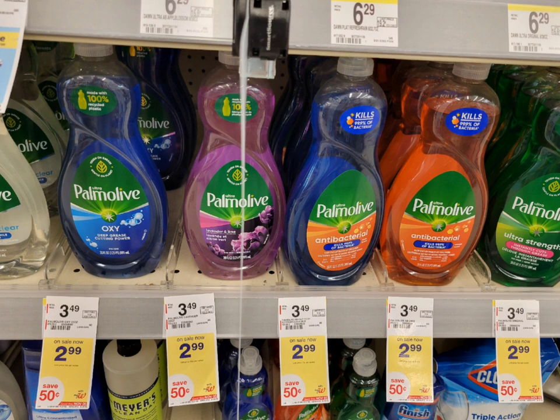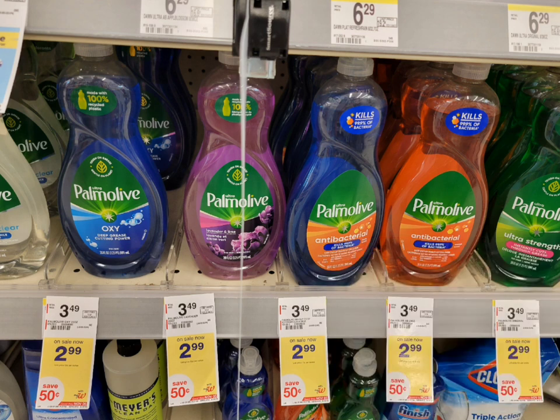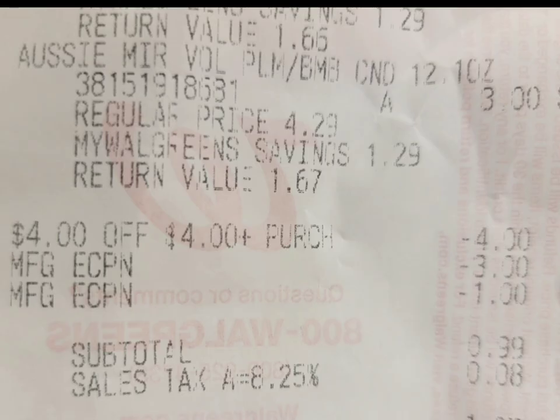Next is Farm Olive, on sale this week for two dollars and 99 cents. Use the one-dollar digital coupon and the final cost is a dollar 99 cents. You can use Walgreens Cash to pay for this. Here's the receipt — sorry it's blurry — showing the Farm Olive, two Aussie items at three dollars each, and all the coupons. I used four dollars in register rewards from the Colgate deal last week, plus digital coupons. My subtotal was 99 cents, which I paid with Walgreens Cash.